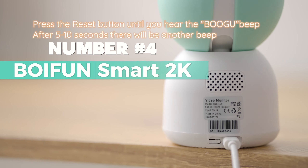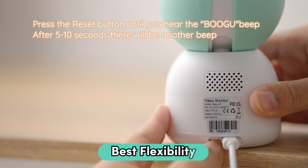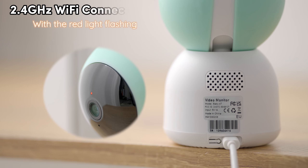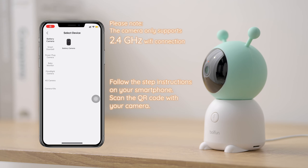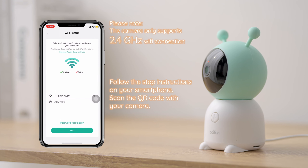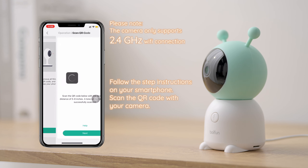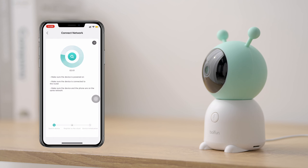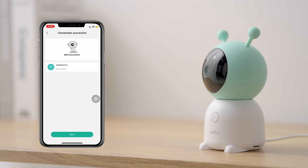Number 4: Boyfriend Smart 2K. Considering the best flexibility, this one should be on your radar. With 2.4GHz Wi-Fi connectivity, this baby monitor offers a smooth connection for your peace of mind. You get a screen and app for control, giving you flexibility at home and on the go. Stay connected with your little one no matter where you are.